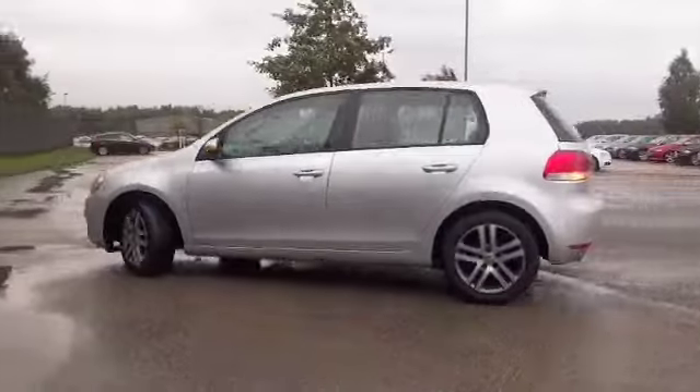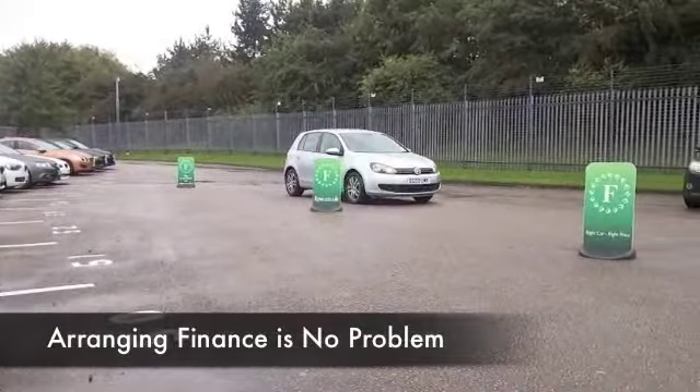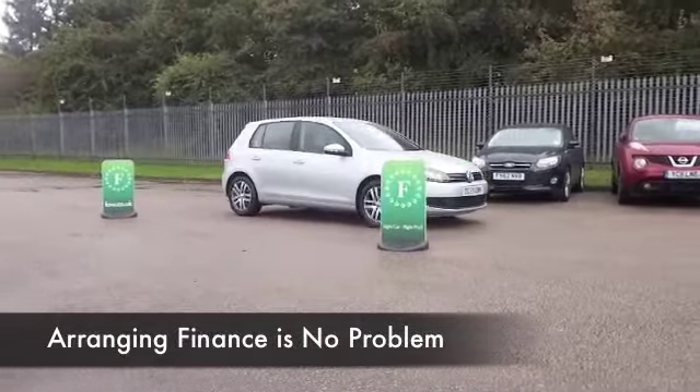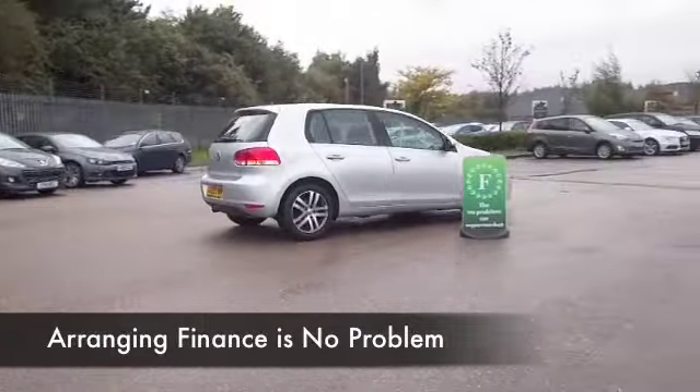This was registered 2009. It's only covered about 35,000 miles, so below what you'd expect really for its year. Looking great as well in metallic silver with nice alloys and SE spec.